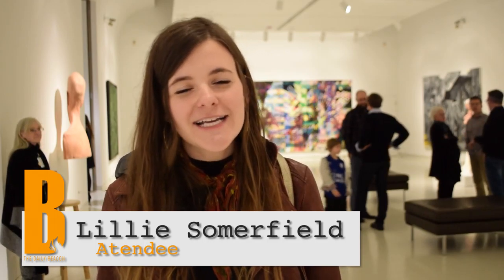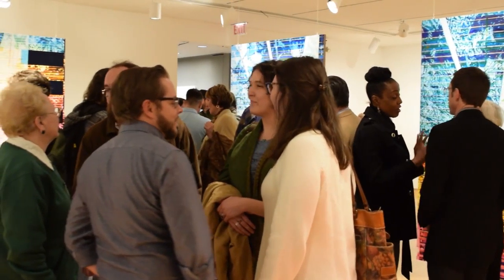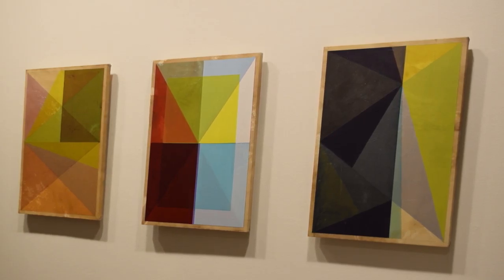I was pretty impressed with what we saw. It seems very contemporary, very modern. I feel like his work is a really nice mix of printed media, digital, and paint. And I felt like his colors — his palette is beautiful. I just wanted to take all of his colors and paint my house that way.